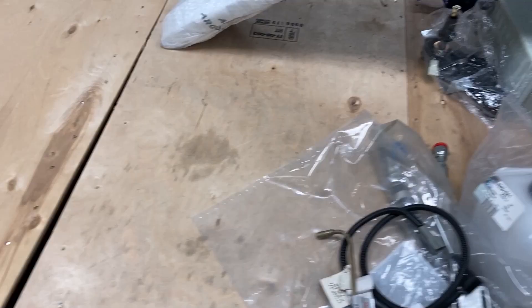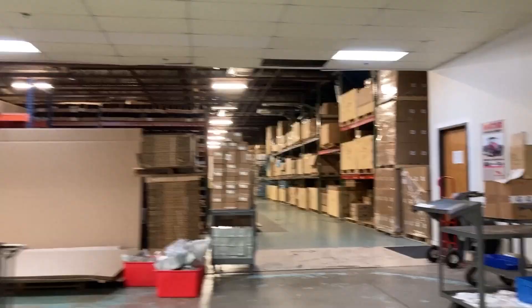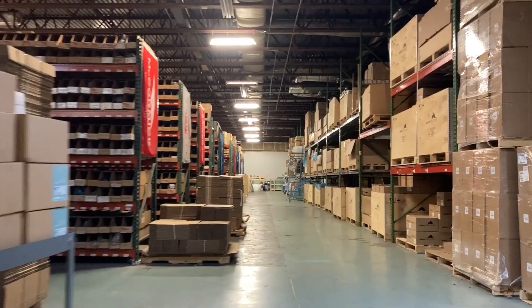This ample space has allowed us to develop a spare parts warehouse holding over 12 million dollars in parts. McCormick North America is able to fill parts orders across North America in one day, utilizing the logistical advantage of being near Atlanta, Georgia.